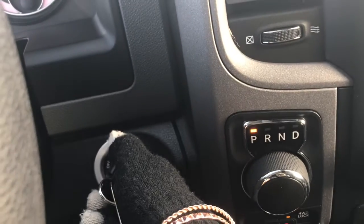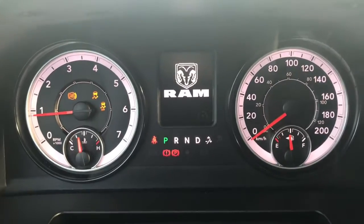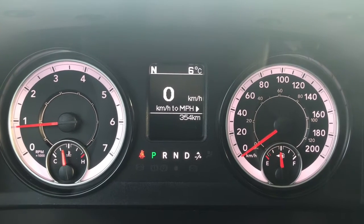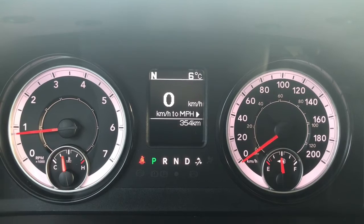I'll go ahead and start her up for us. We have your traction control and your ABS, currently sitting at 354 kilometers — so tons and tons of life left in here. Do speak to one of our finance managers about any extended warranty you may be able to purchase just to make sure you are fully covered.